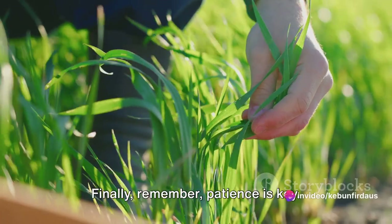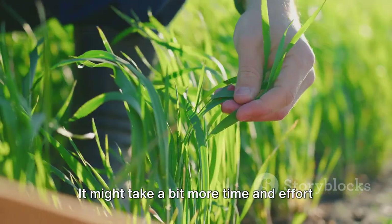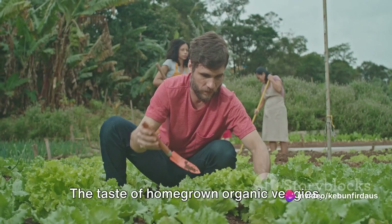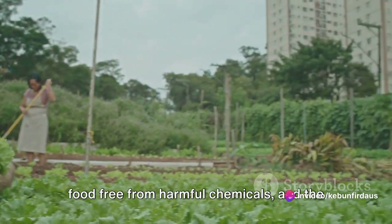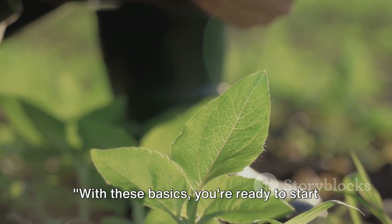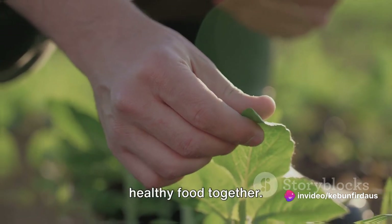Finally, remember — patience is key. Organic gardening is a process, a journey, not just a destination. It might take a bit more time and effort than conventional gardening, but the rewards are worth it. The taste of homegrown organic veggies, the satisfaction of knowing you're eating food free from harmful chemicals, and the joy of connecting with nature — that's what organic gardening is all about. With these basics, you're ready to start your journey into organic vegetable farming. So roll up your sleeves, get your hands dirty, and let's grow some delicious, healthy food together.